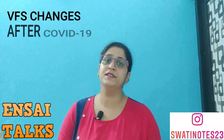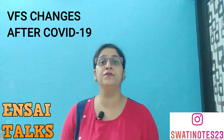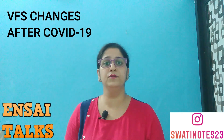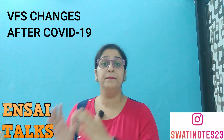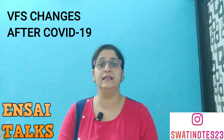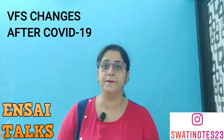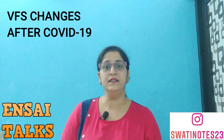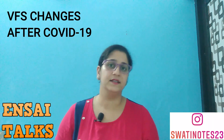Hello everyone, again from Insight Talks, this is Swati here. Today's topic is very interesting. Everyone knows what changes Corona has brought to VFS Global, whether they apply for any visa or not. This is a general video for anyone who has to apply for a visa and needs to go to VFS Global, so it will be completely informative for them. It may be a little long video because I have brief instructions about what it will be like after the COVID-19 scenario. So keep in touch with me till the end so that you are clear on all things before going to VFS.